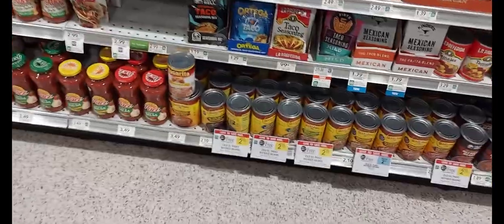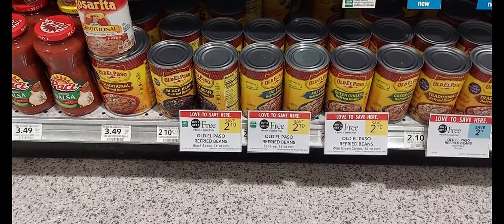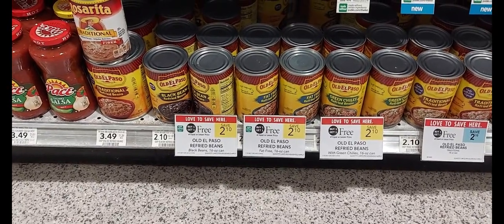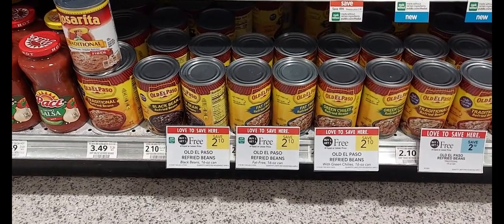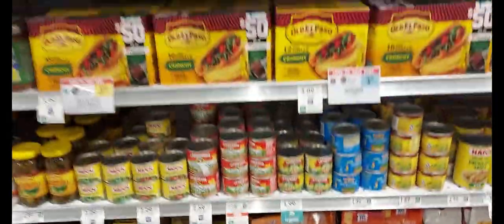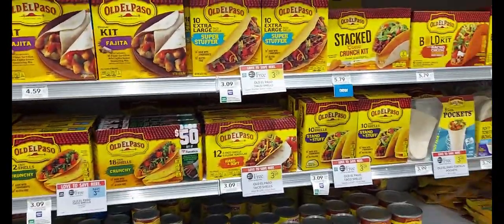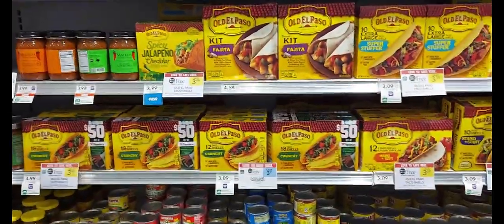Our next sale is on the Old El Paso. You'll pick up four cans of the refried beans. We have a dollar off three digital coupon. After that coupon, you'll get four for $3.20. Or you can mix and match with any Old El Paso that's on sale. But remember, in my Dollar General video you are already getting the Mexican rice, the burritos, and the hard tacos. If you haven't seen that video, don't forget to go check that out.